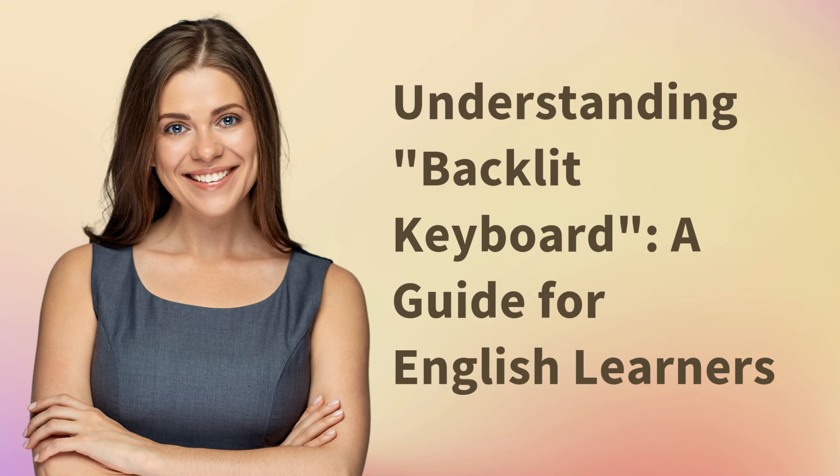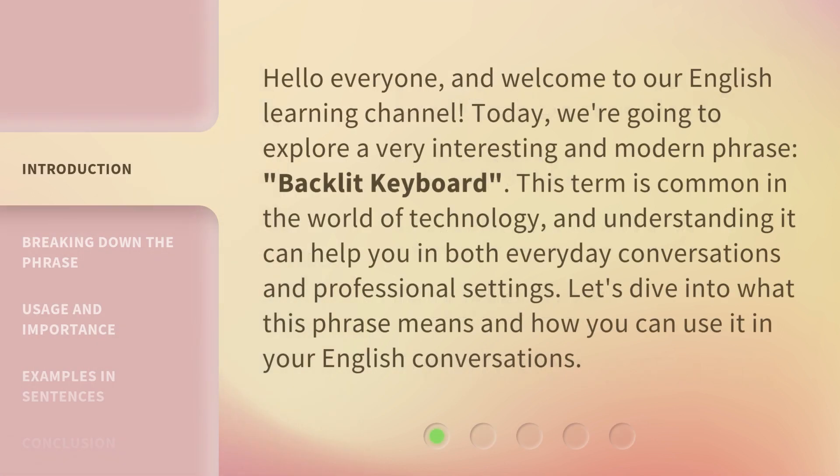Understanding Backlit Keyboard — a guide for English learners. Hello everyone and welcome to our English learning channel. Today, we're going to explore a very interesting and modern phrase: backlit keyboard. This term is common in the world of technology and understanding it can help you in both everyday conversations and professional settings. Let's dive into what this phrase means and how you can use it in your English conversations.